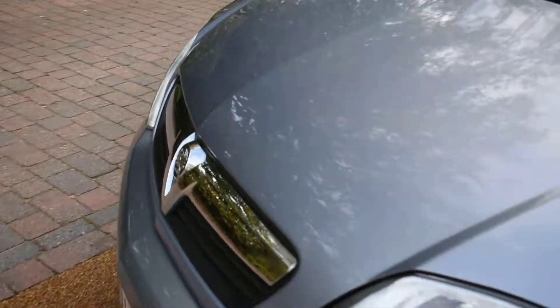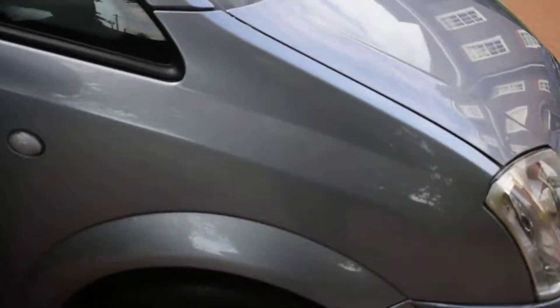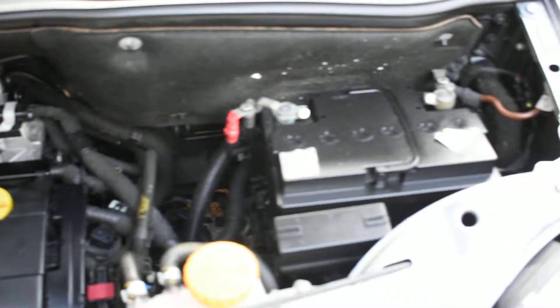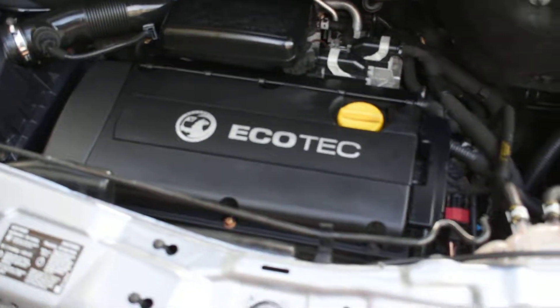I'm just going to open the bonnet for you. And there's the engine — all running. It drives really well, this car. It's been very well looked after and it's great value for money.